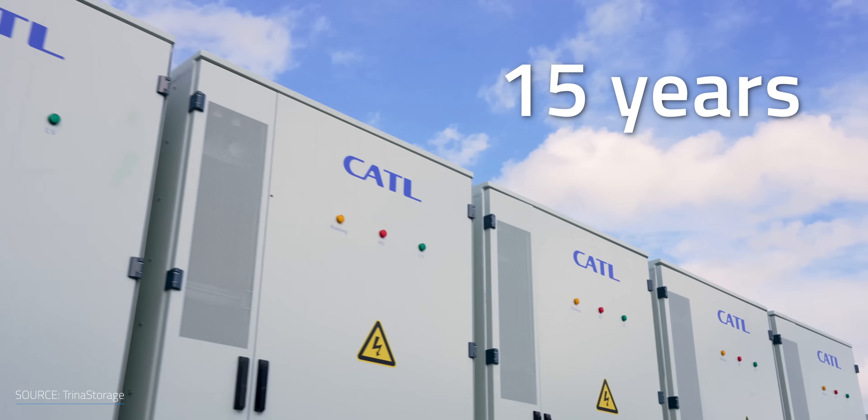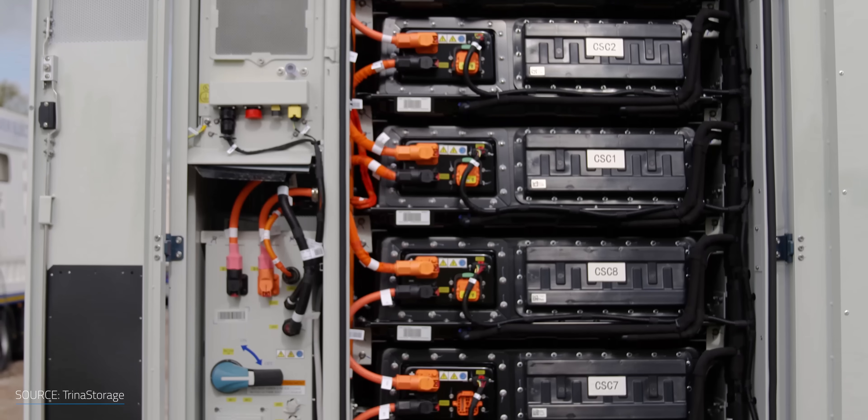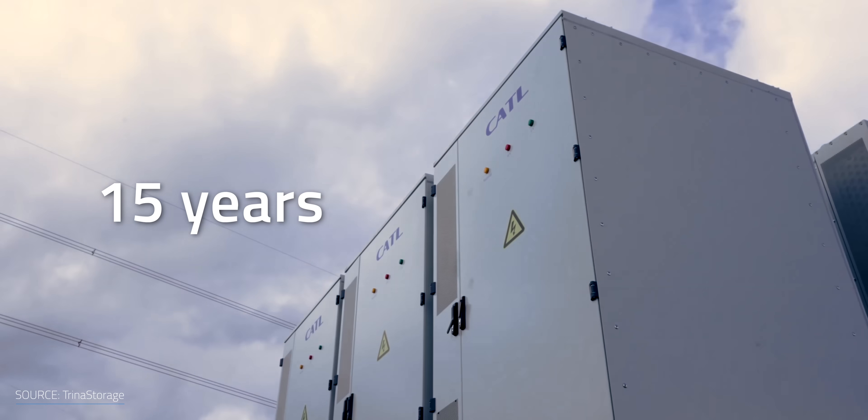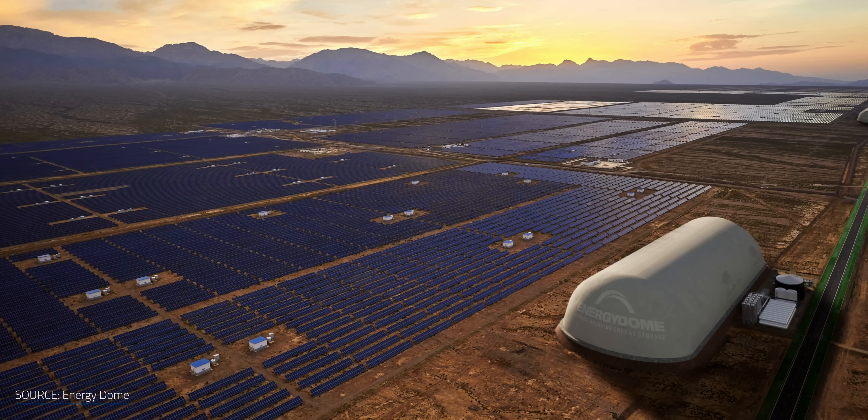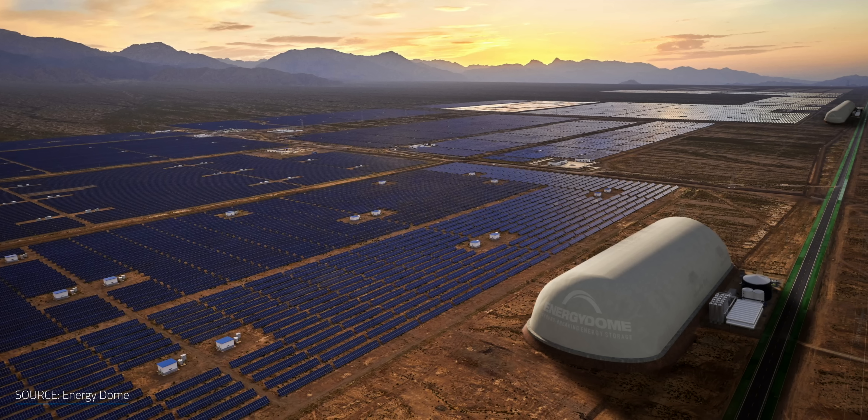Aside from short-term limitations, lithium-ion batteries' lifespan is 15 years at best as their performance degrades with charging cycles. In contrast, Energy Dome's system is meant to last for up to 30 years without degradation. Flexibility is another plus — they're using a modular approach to customize their battery size and match different storage requirements.